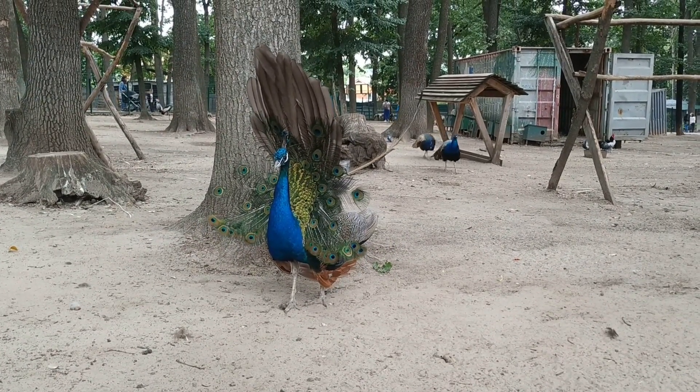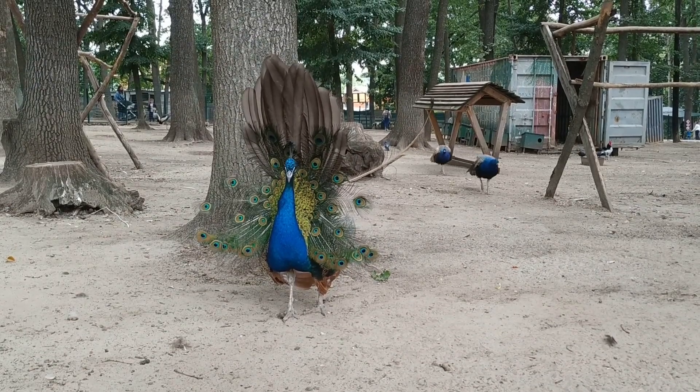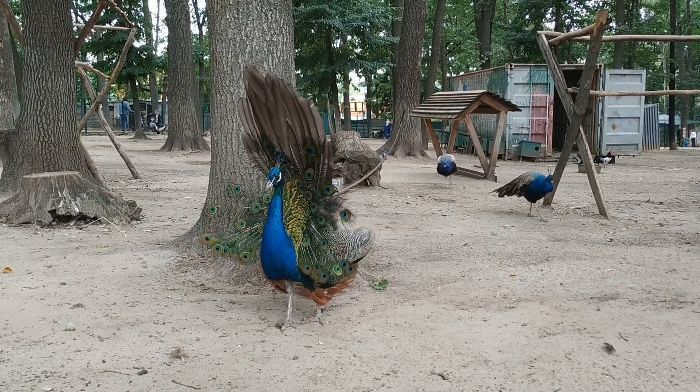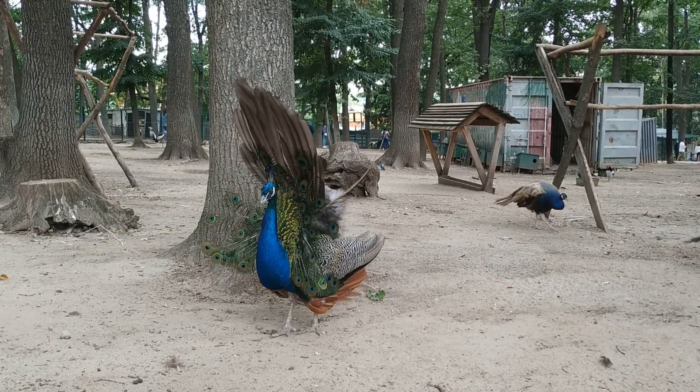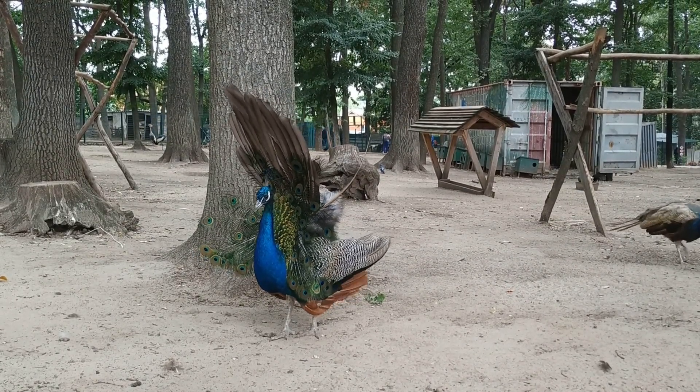Longevity: peafowls have relatively long lifespans, often living up to 15 years or more in the wild. They mature slowly, with the full development of their extravagant plumage occurring at around three years of age.